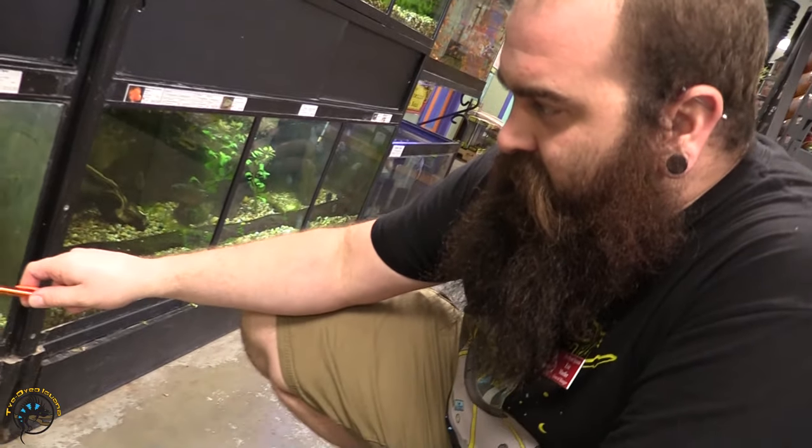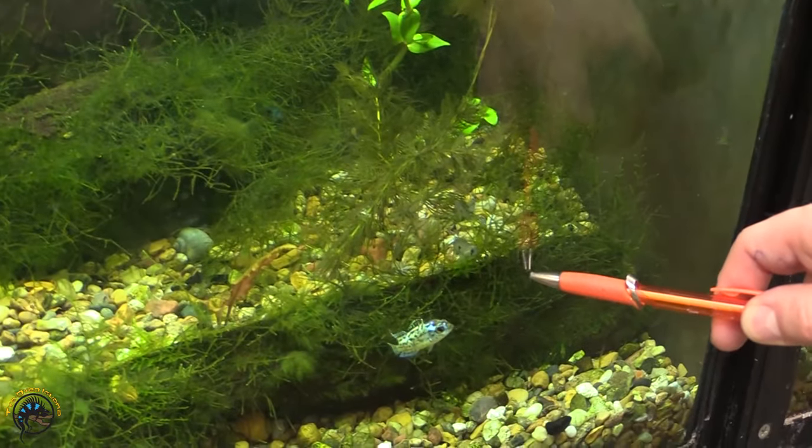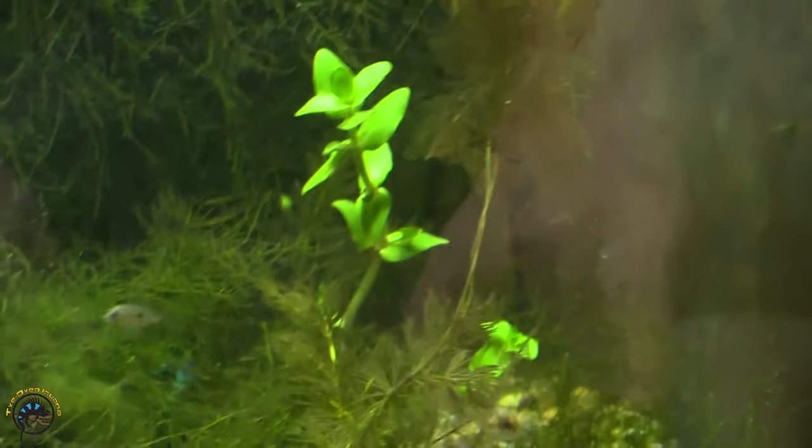Down here I have some super tiny green terrors along with that electric blue. You can see them kind of jumping around back there.